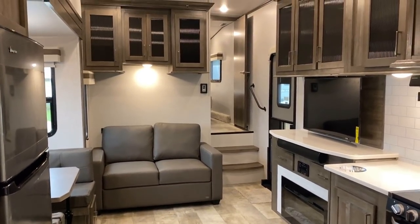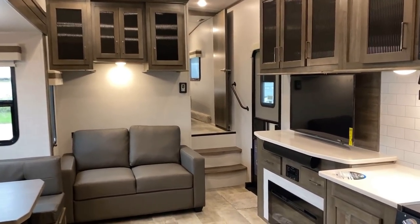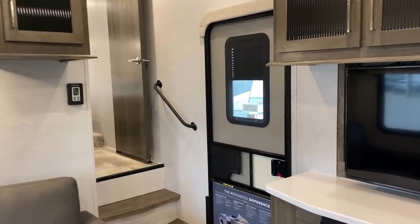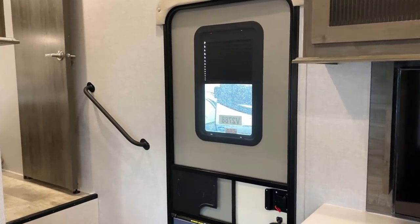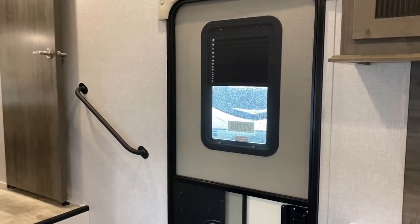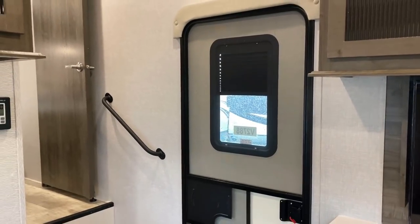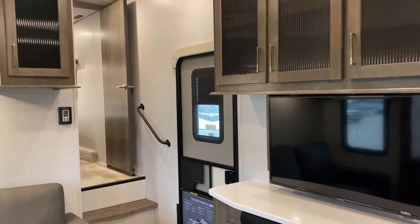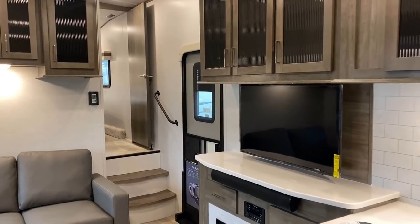You can see the upper deck hallway right there to the bedroom and bathroom. Before we get too far along, I want to draw attention to the fact that Rockwood is one of the very few putting privacy shades in the entry door — and it's crazy to me that that is so uncommon.